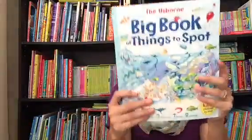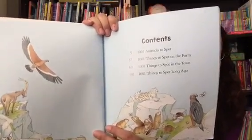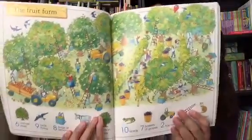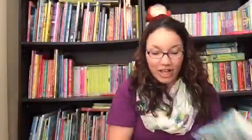And then the Big Book of Things to Spot is a compilation of several of their 1001 Things to Spot titles. It's got 1001 Animals to Spot, 1001 Things to Spot on the Farm, 1001 Things to Spot in the Town, and Things to Spot Long Ago — so that's four books in one. This is not a sticker book version; it's the plain version. And again, each book has 1001 things throughout the entire thing that they can find.